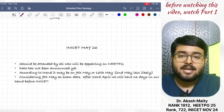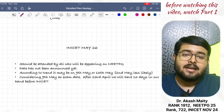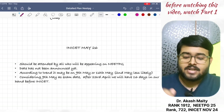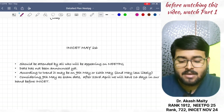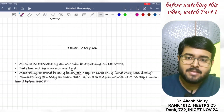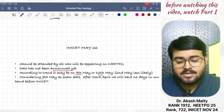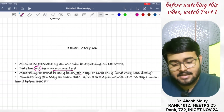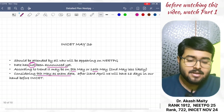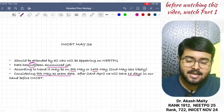Because INI-CET will be a mock drill before NEET-PG. And according to trend, it may be on 9th or 16th May — the date has not been announced till now. Considering 9th May as the exam date, to be on the safer side. After 23rd April, we will have 16 days in hand.